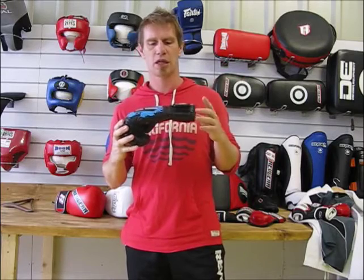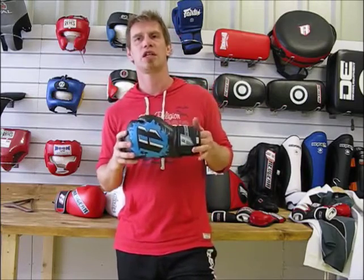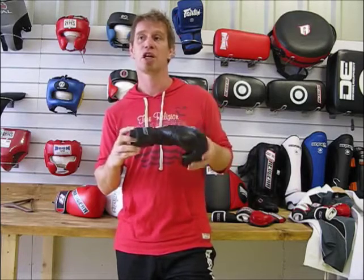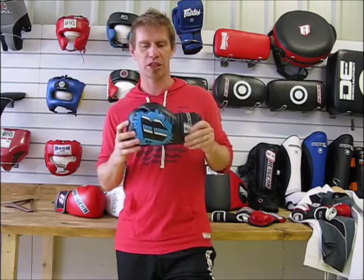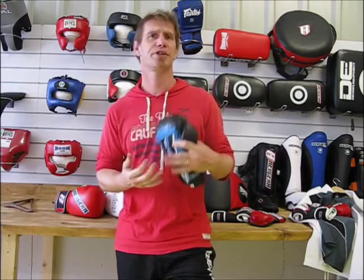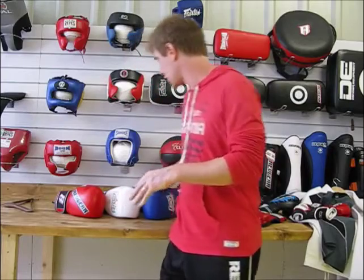For boxing gloves for kids, the best choice is the RevGear kids gloves in six and eight ounce. Six ounce suits smaller kids, eight ounce for slightly bigger ones. Once they start getting to 12 or 13, you probably want to look at the adult glove section. These are made with a smaller hand mold specifically for children, but to the same standards and quality as adult gloves. They're made of synthetic materials because kids are going to outgrow them before they outwear them. At £34.99 it's a great price. There's also matching shin guards, shorts, and headgear — it's all under the kids section on the website.